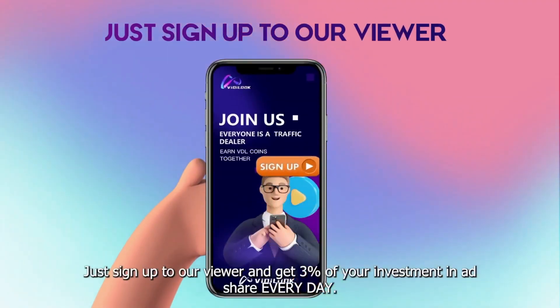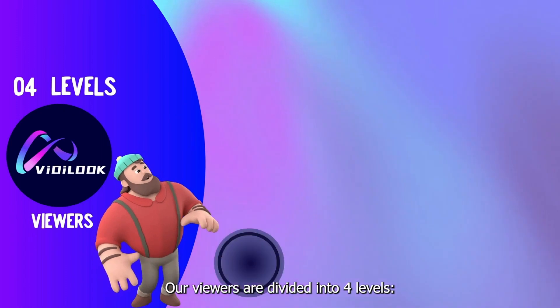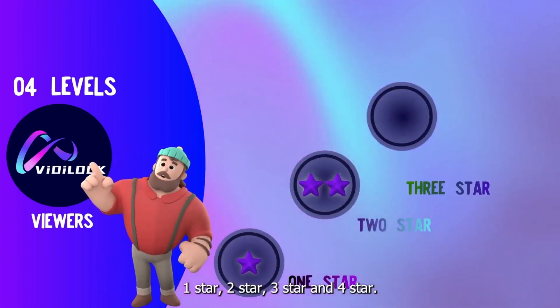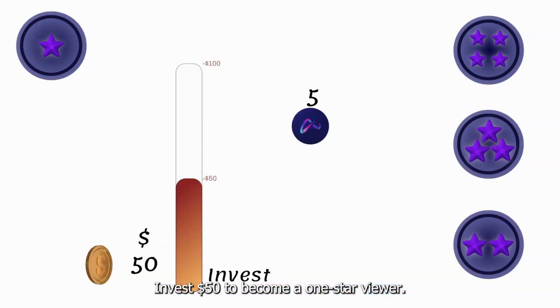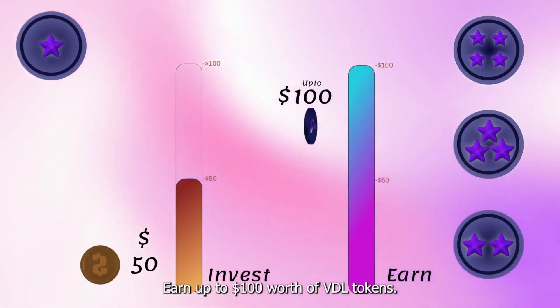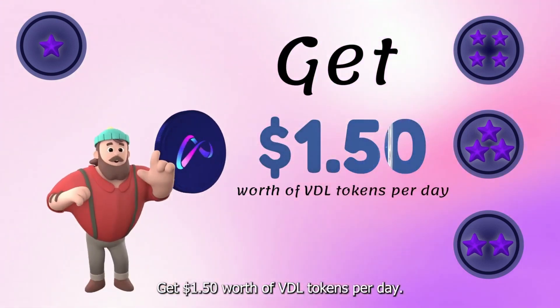Just sign up to our viewer and get three percent of your investment in ad share every day. Our viewers are divided into four levels: one star, two star, three star, and four star. Invest fifty dollars to become a one star viewer, earn up to a hundred dollars worth of VDL tokens, and get a dollar fifty worth of VDL tokens per day.